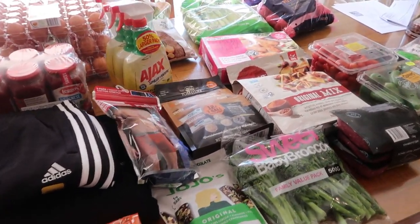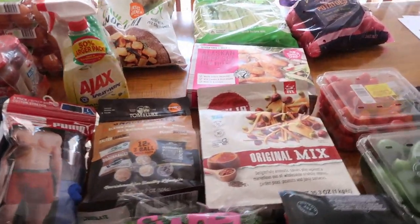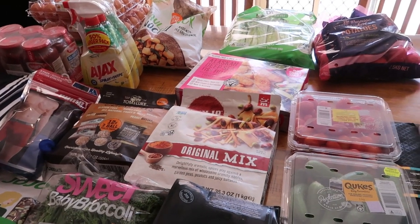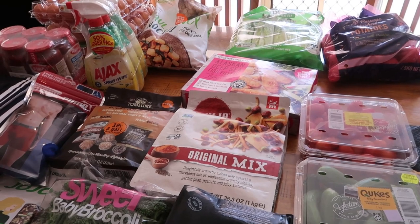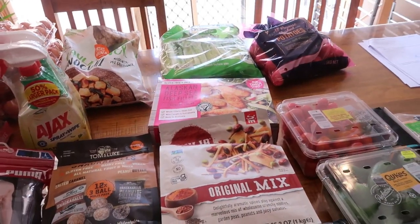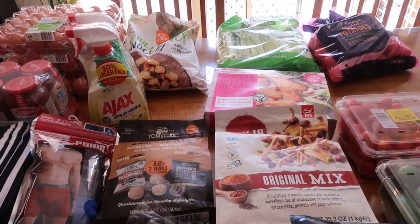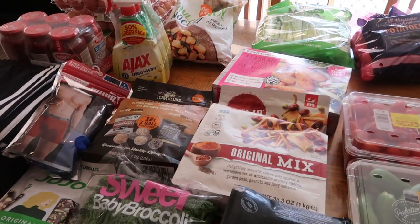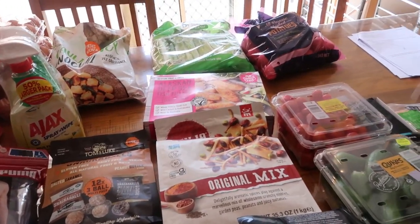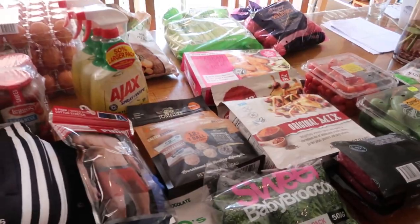Hey Zesties, I'm Michelle May and welcome or welcome back to my channel Zesty Girl. Today I've gone to Costco to finish the haul that I didn't get to finish last week because I ran out of room in the trolley. I went today to pick up the things I really needed, and in the meantime — about four days — I've run out of a couple of things, so I've picked up those as well. It's pretty simple, pretty small as you can see.